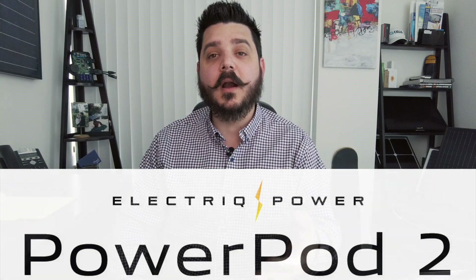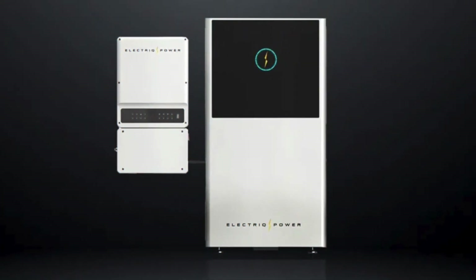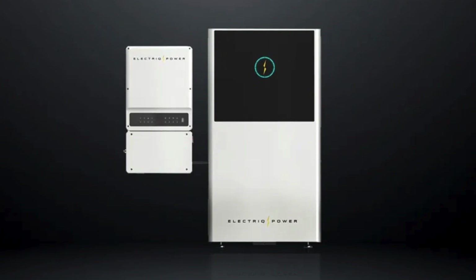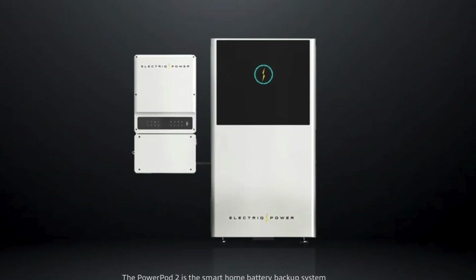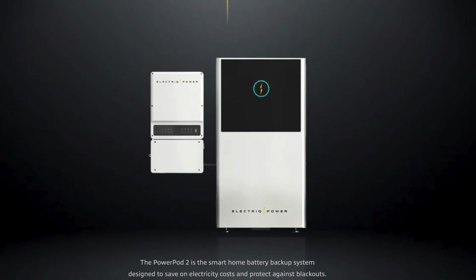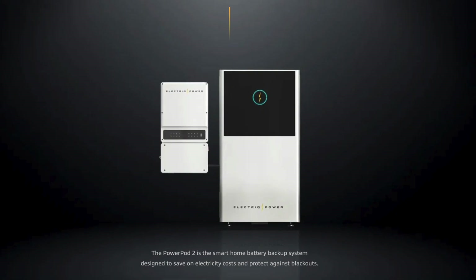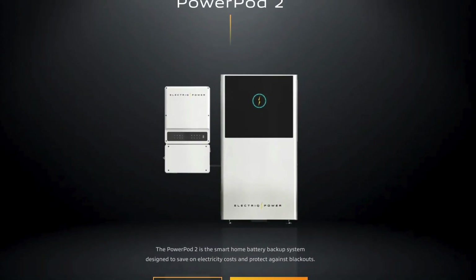Let's talk about the Power Pod 2 and why we're adding this solution to our lineup of battery backup options. This next-generation version of their industry-leading Power Pod is all about high performance. The Power Pod 2 is a cobalt-free model that builds upon key features of the Power Pod 1 system and uses new LFP technology to create the optimal energy storage solution.